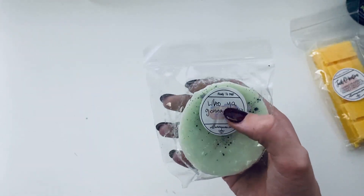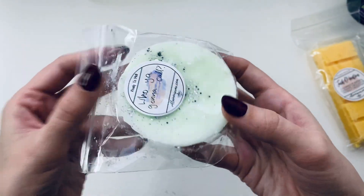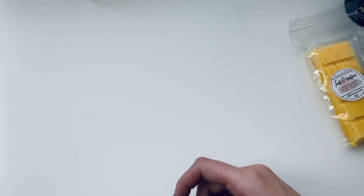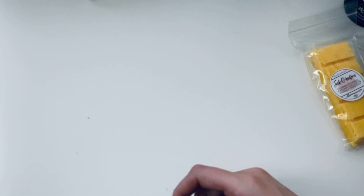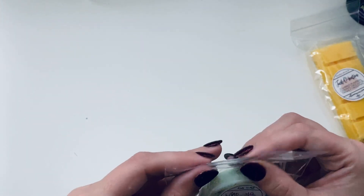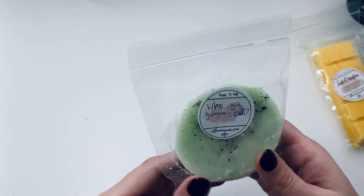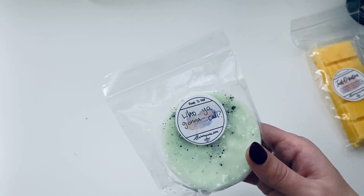Last but certainly not least — 'Who You Gonna Call.' It's another one of those monster-themed ones that doesn't have a description. It looks like it came in a little tin. This one has a lime-kind-of-scent, I think, partly because it's green. It's kind of fruity but not sweet fruity — more of a citrusy smell rather than a fruit smell, with some other notes to it.